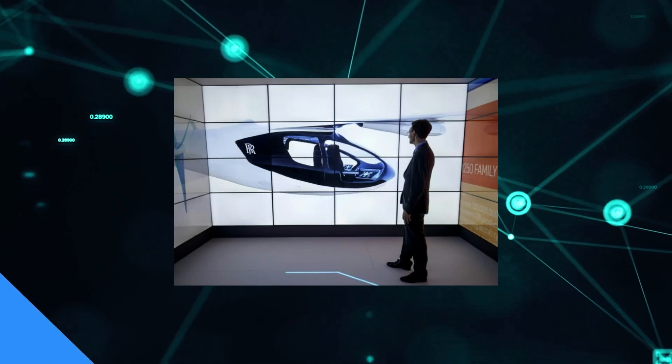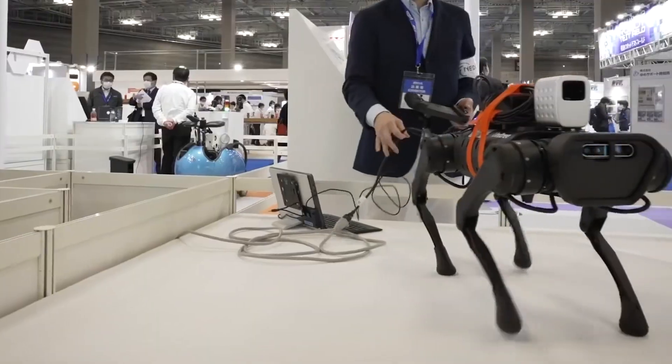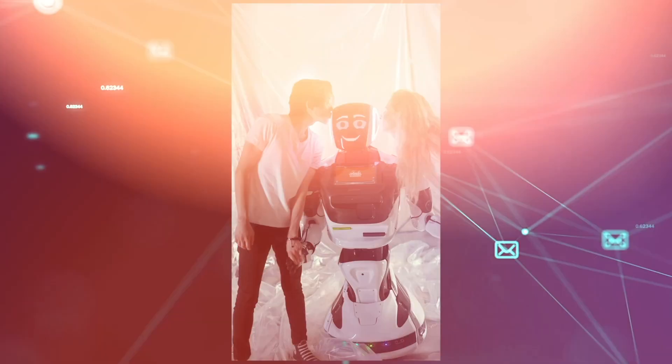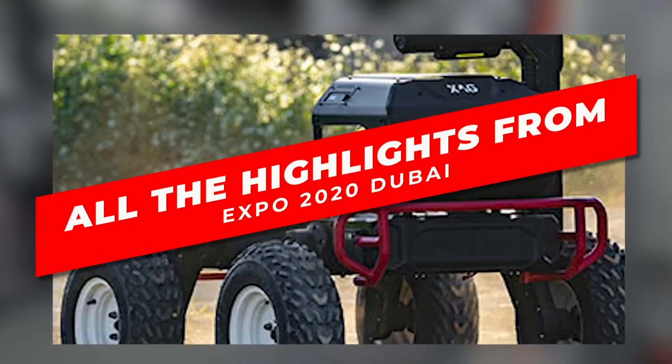Rolls-Royce electric flying cabs, robots with adjustable legs, smart cities — these are just some of the technologies featured in Expo 2020 that were held in Dubai. If these ideas have intrigued you, then we've got more to tell you. In this video, we're going to share all the highlights from Expo 2020 Dubai.